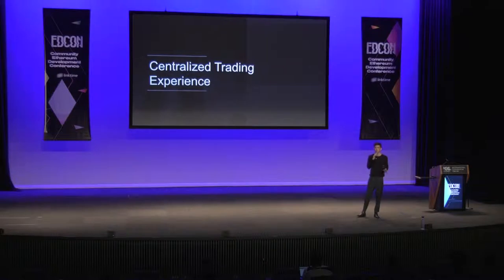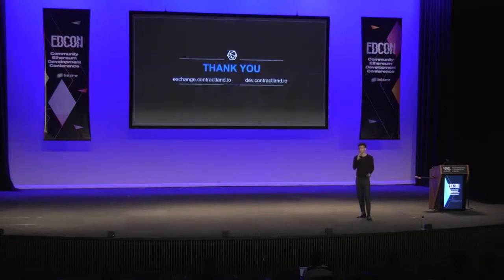You also have a decentralized trading experience, which is very important to appeal to the trading community — you need performance adequate for their trading needs. If you want to try the exchange yourself, go to exchange.contractland.io. For those with existing Ethereum or Bitcoin addresses, simply import your mnemonic and you can instantly start trading, no questions asked.